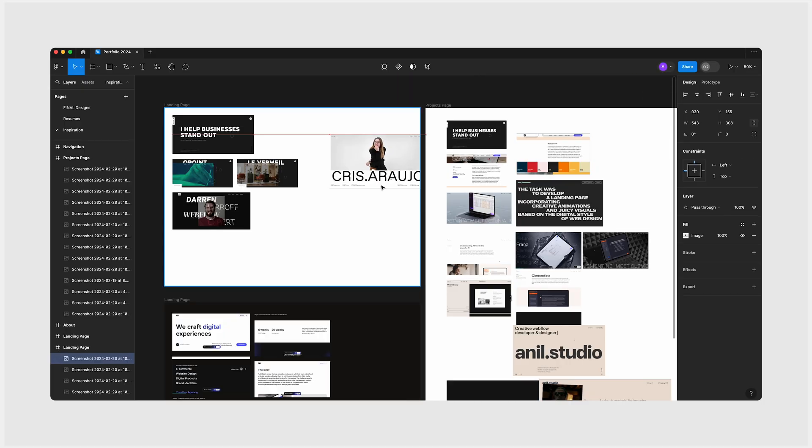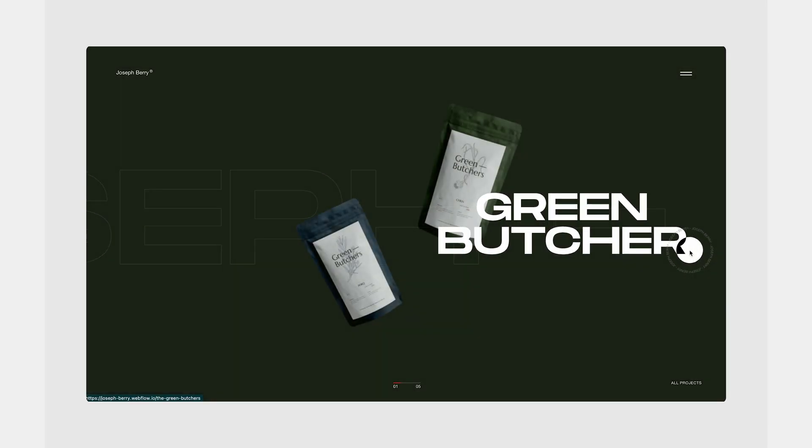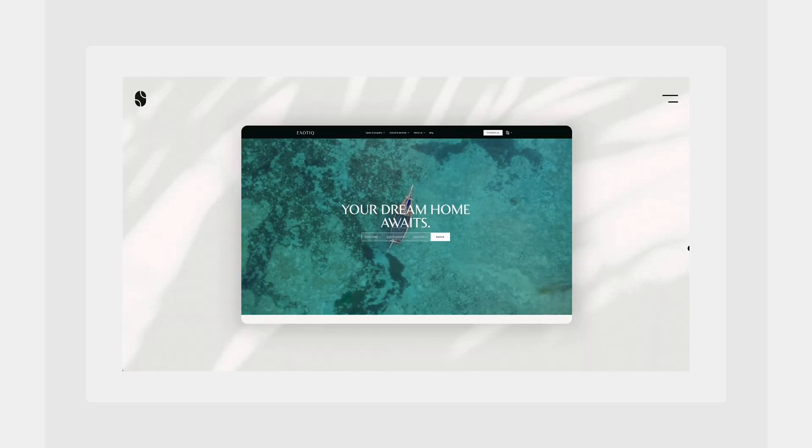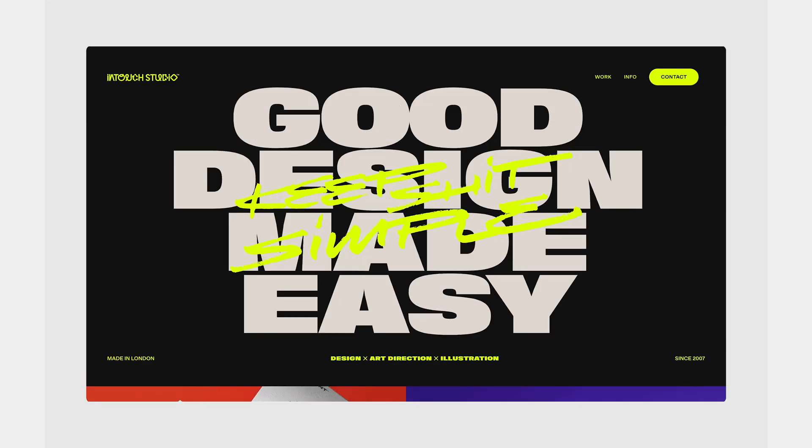I placed all the inspiration I gathered on the mood board. After exploring different styles, I noticed that I liked portfolios with big and bold typography, mockups and imagery that span the whole screen, and I like how they use neutral tones — mostly black and white — but add a small splash of color.